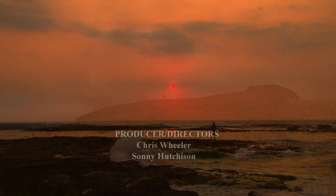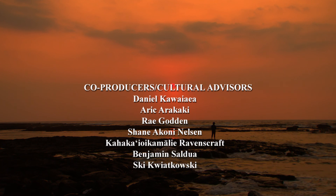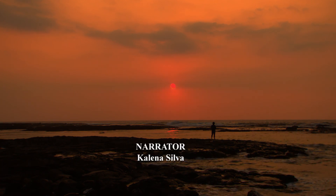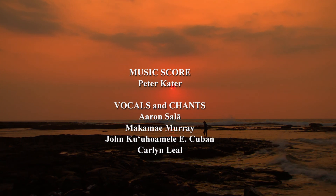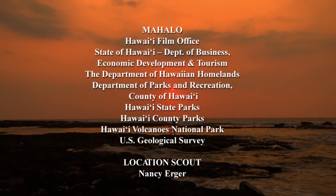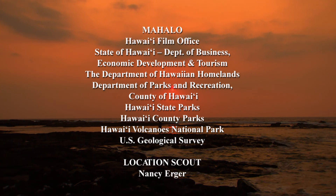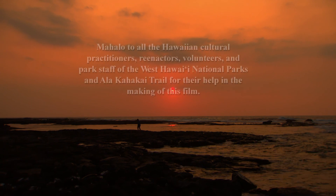Produced and directed by Chris Wheeler and Sunny Hutchison. Narrator: Kalena Silva. Music: Peter Kater. Mahalo to all the Hawaiian cultural practitioners, re-enactors, volunteers, and park staff of the West Hawaii National Parks and Alakahakai Trail for their help in the making of this film.